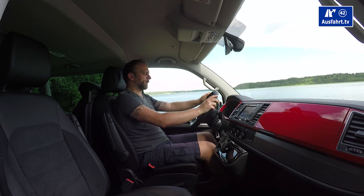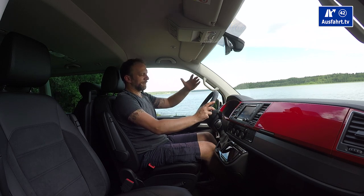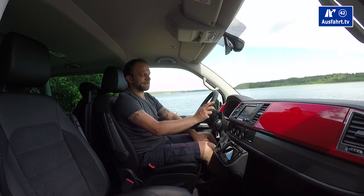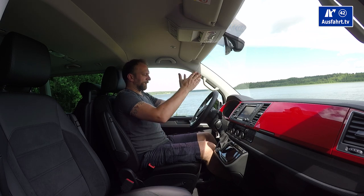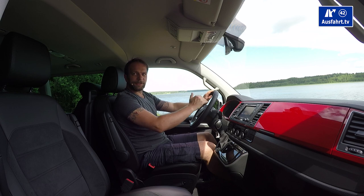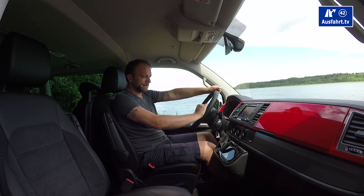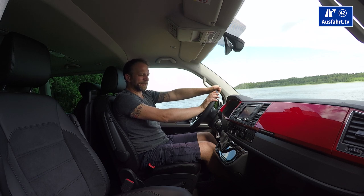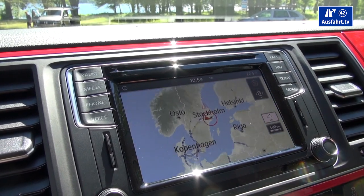You can also see navigation instructions, phone information, which assist systems are active, and various settings — all controlled via the little display and the steering wheel buttons. The gauges are easy to read during daytime and nighttime. The navigation display is 6.3 inches — a bit small — and positioned facing somewhat away from the driver, but the image is clear and in focus.